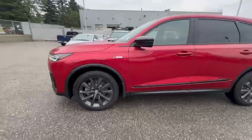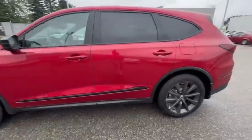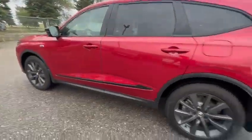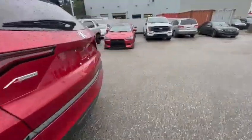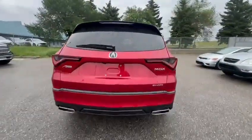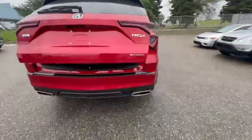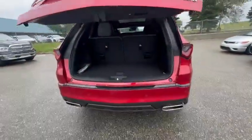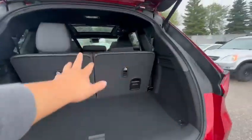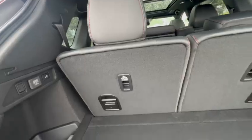To the side, because it's the A-Spec, you have all the dark elements like the dark side trim pieces, mirror caps, and the trim on the back as well. For the A-Spec you have the power tailgate. It's a seven passenger vehicle, so that's your third row. On the side here, that's your walk-away lock feature.